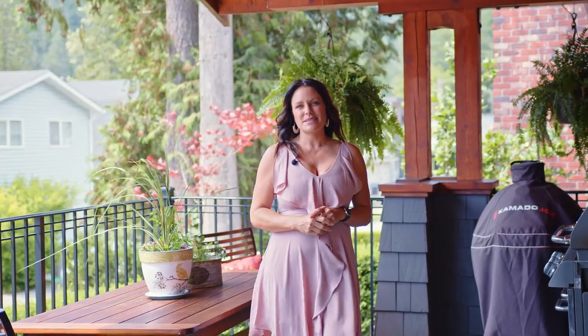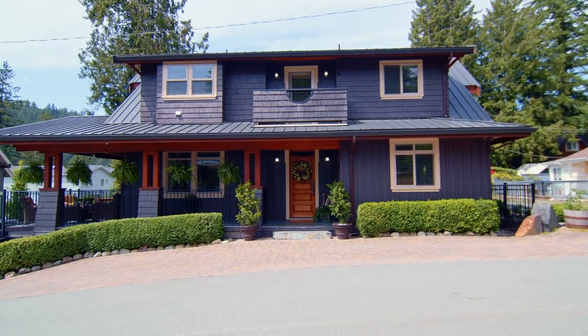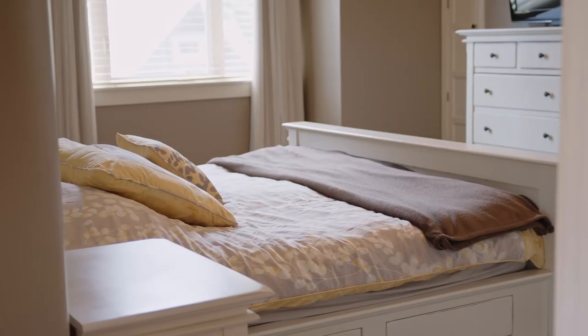A few other things to note about this home: it was built in 2006, it has a metal roof, central air conditioning, and hot water on demand. It has been lovingly maintained and cared for, and is ready to move in immediately.